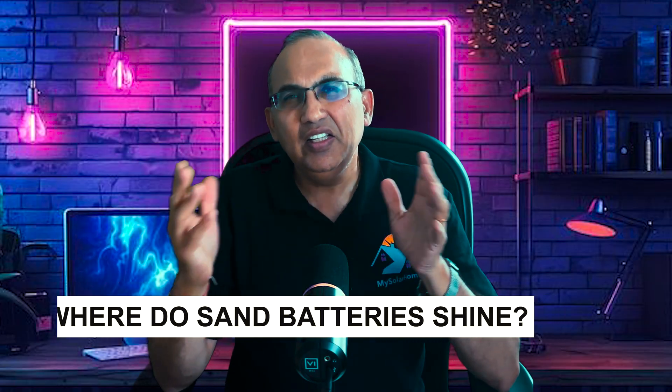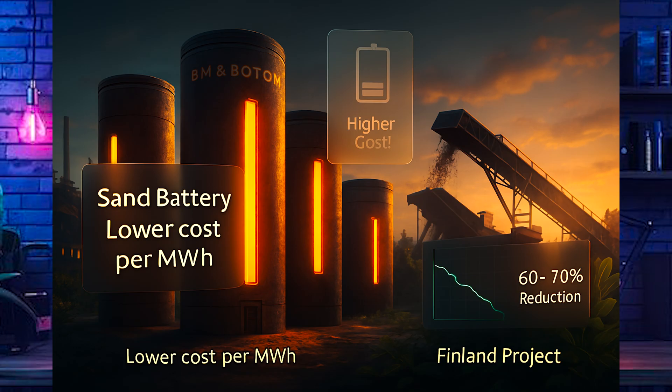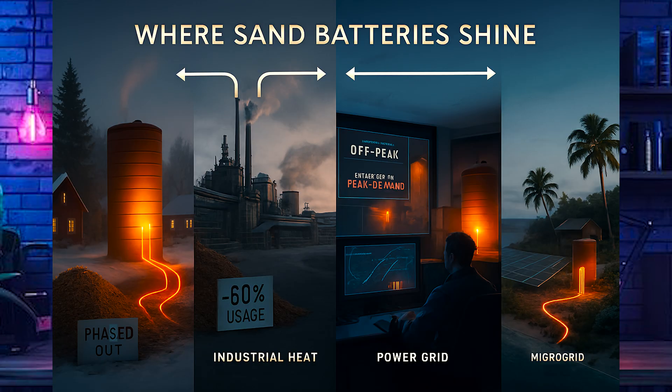Where do sand batteries shine? They're ideal for district heating systems like we saw in Finland, great for industrial heat — driving hot steam product-based processes in industries. Grid stabilization is another application: charging when electricity is cheap and discharging when demand spikes. Remote and island grids, where conventional infrastructure is scarce, are another strong area. They're not designed for rapid response or EV charging — that's where lithium-ion still rules — but for long-duration storage, sand batteries are revolutionary.